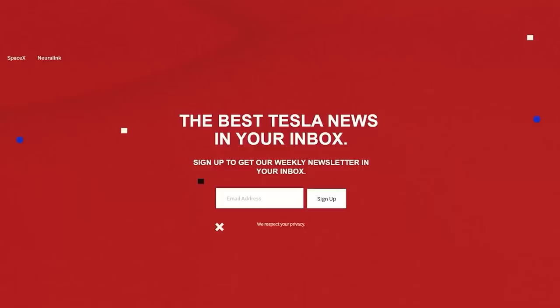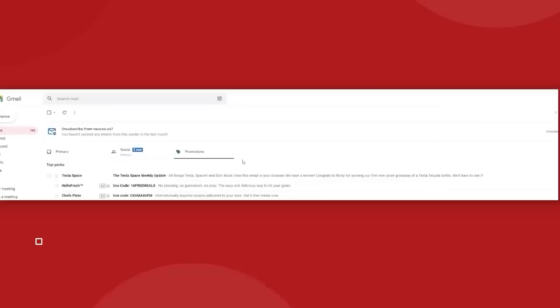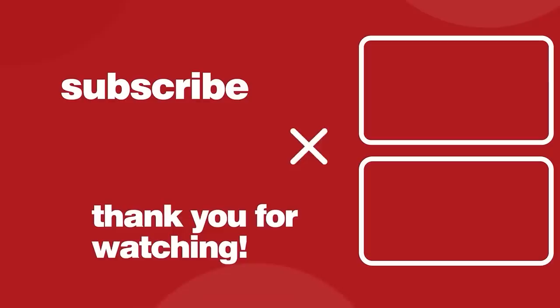For more Tesla news delivered straight to your inbox, make sure to subscribe to our Tesla Space newsletter. We keep you up to date on all things Elon Musk, Tesla, SpaceX, Neuralink, and Boring Company in one quick and fun-to-read package — link in the description to sign up at TeslaSpace.com. Also don't forget to check out our new Space Race channel. If you want to continue learning about Tesla, SpaceX and Elon Musk, we've got two more video options on screen. Don't forget to give this video a thumbs up and subscribe to our channel for weekly content just like this.